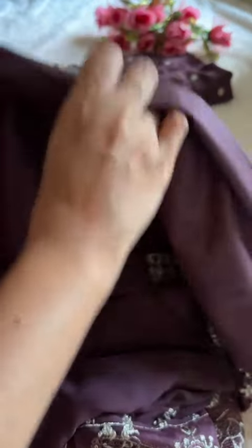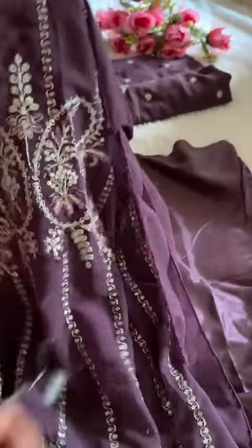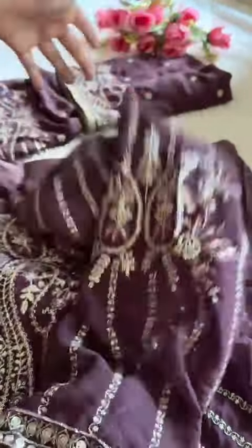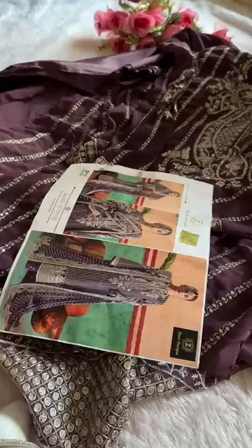Unstitched and semi-stitched Georgia, nice and long length as usual — no short length given. This is the sleeves work, you can see that semi-stitched, very pretty outfit, gorgeous and very beautiful piece.